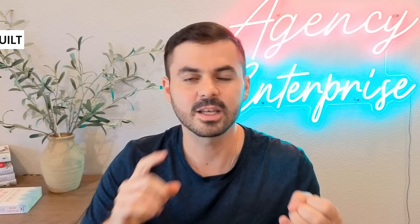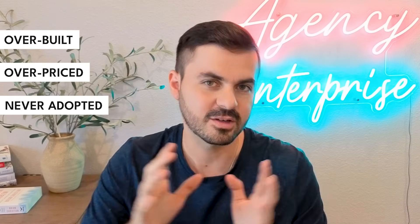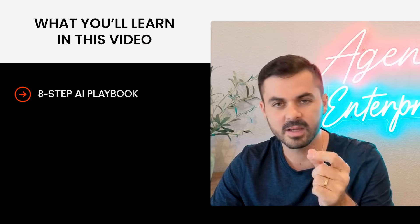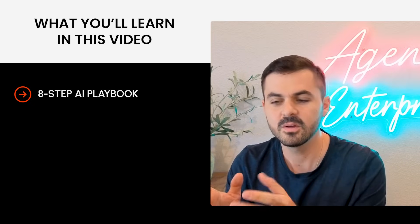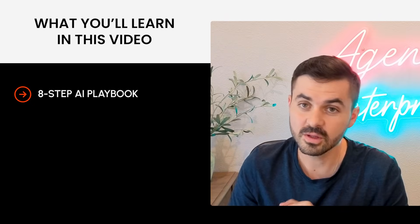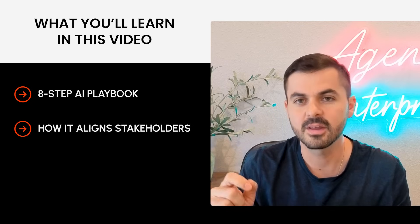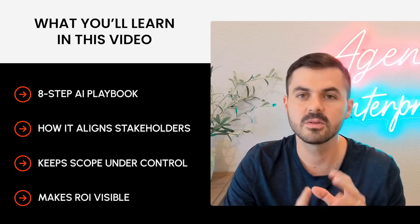However, we've seen that most of the time these ideas go into the infamous AI money pit, where ideas get overbuilt, overpriced, or just go and they're never adopted. Over the next few minutes, I'll show you the exact eight-step playbook that we use to make sure that ideas go into production-ready, valuable projects — whether it's for internal use or external customers — keeping stakeholders aligned, scope sane, and ROI visible at all times.